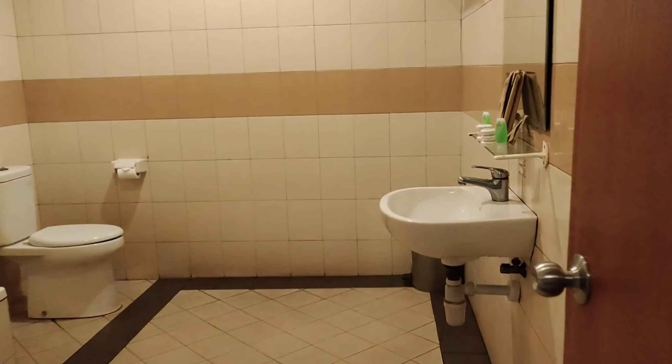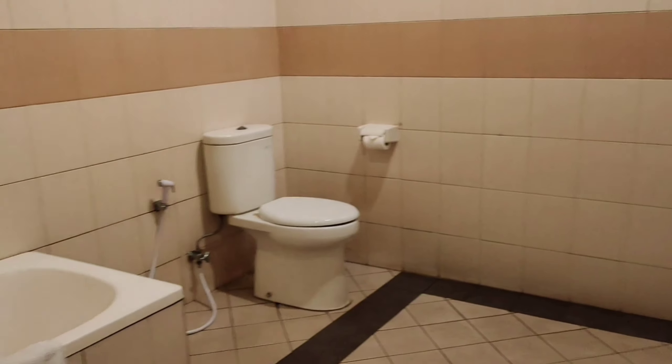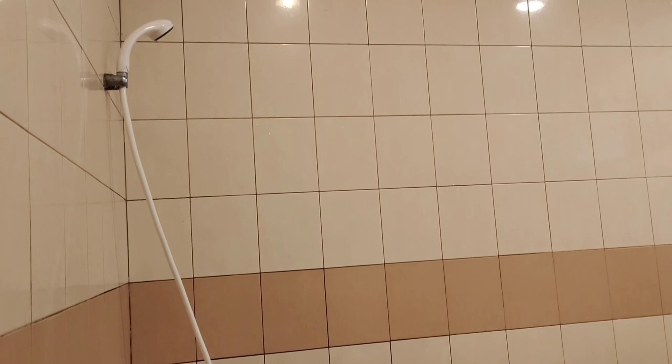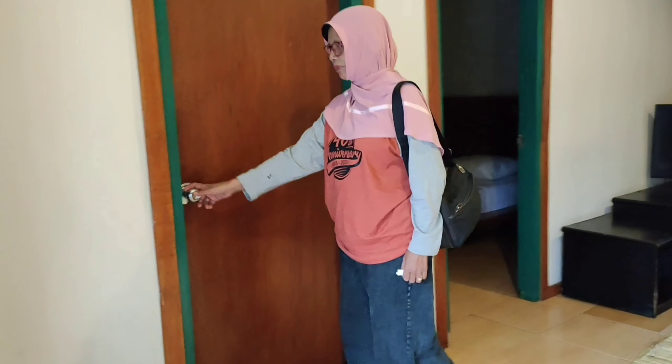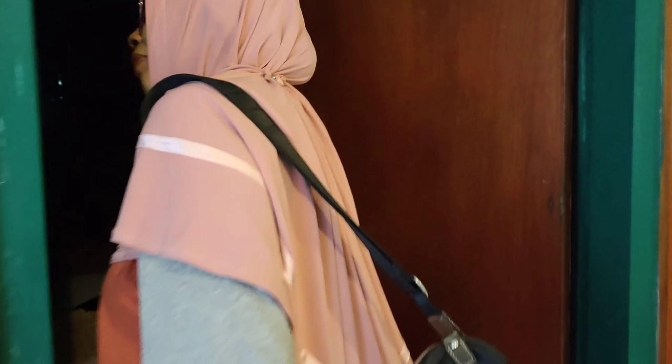Ini dia review kita tempo lalu waktu menginap di hotelnya, untuk link video ada di deskripsi ya. Dan pada kesempatan kali ini, kita akan ajak kalian untuk berkeliling resort Sari Ather yang katanya seluas 50 hektare. Tonton terus videonya sampai habis ya.